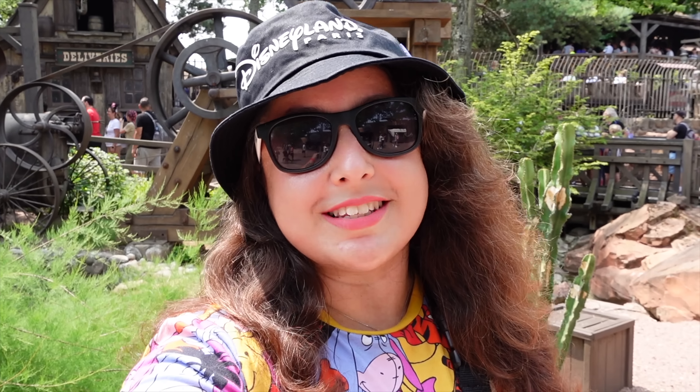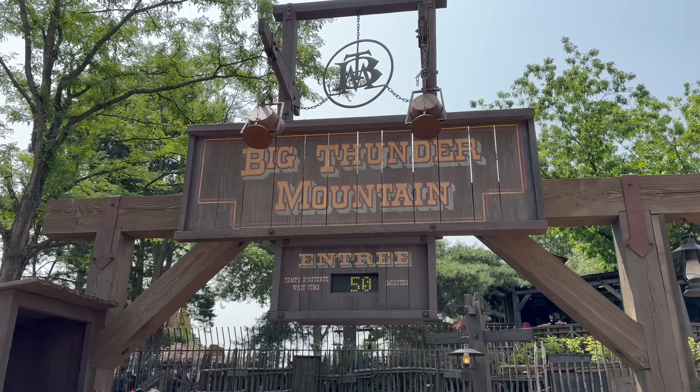For the first part of this clue I have come to Frontierland, currently standing in front of Big Thunder Mountain, one of my favourite attractions here in Disneyland Paris. I'm actually going to go on the ride and slowly but surely the first clue will be revealed whilst I'm on the ride. So let's head on.